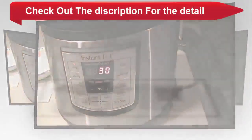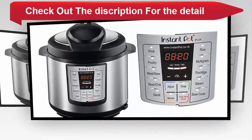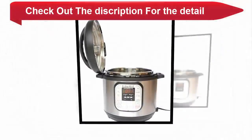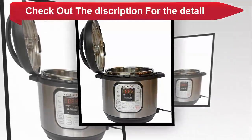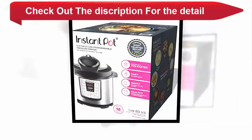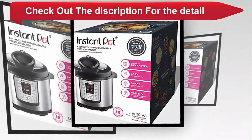Automatic keep warm up to 10 hours, 3 temperatures in sauté and slow cook. Stainless steel 18/8 inner cooking pot, food grade 304, no chemical coating, with 3-ply bottom for even heat distribution. Fully sealed environment traps the flavors, nutrients and aromas. UL and ULC certified.